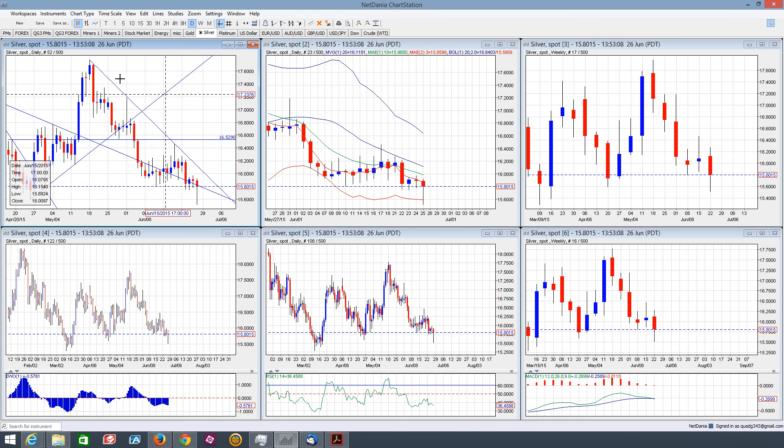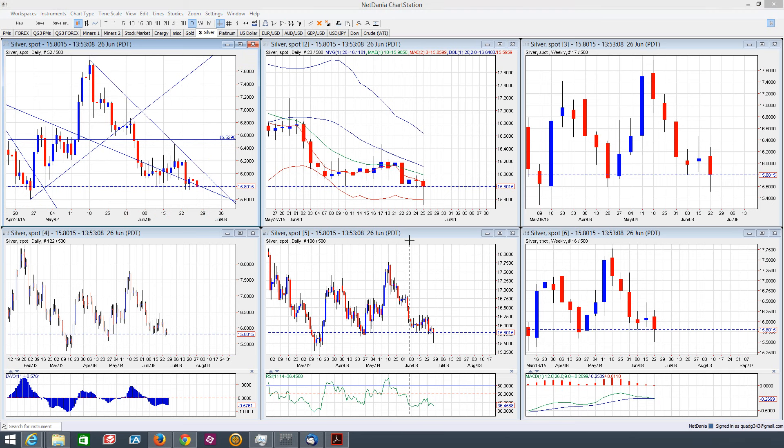This trend line here has been tested one, two, three times, so a fourth test could invite a short squeeze higher. On the QG3, we do see that we're closing below the 3 EMA again — if we had gotten a close above the 3 EMA, that would have been a bit more bullish. So I think we'll just wait and see how this plays into next week.